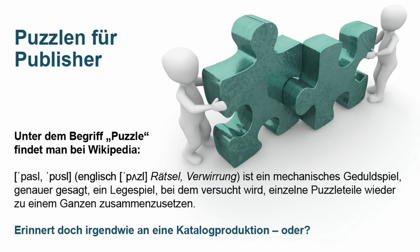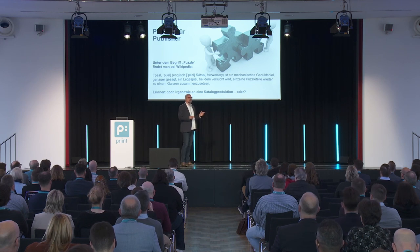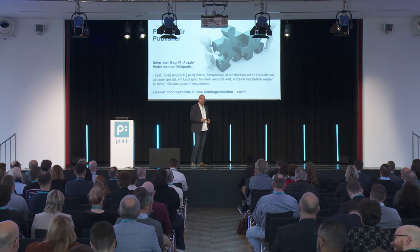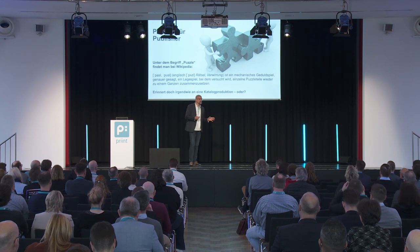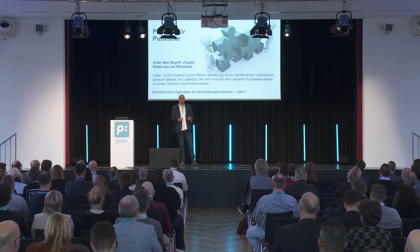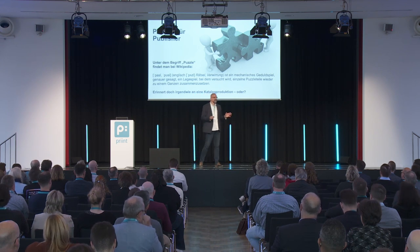My topic today is entitled 'Puzzles for Publishers.' Under Wikipedia, the term puzzle is defined as a riddle creating confusion. And I still wonder — I'm always confused time and again — when I think about how suddenly a printer's deadline arrives. You're probably familiar with this. It's like Christmas. It's on the 24th of December. Your mother-in-law will show up.